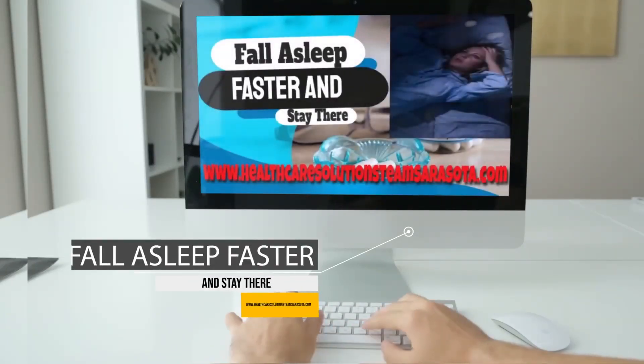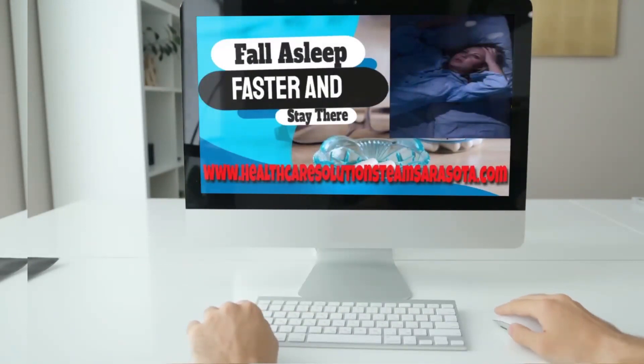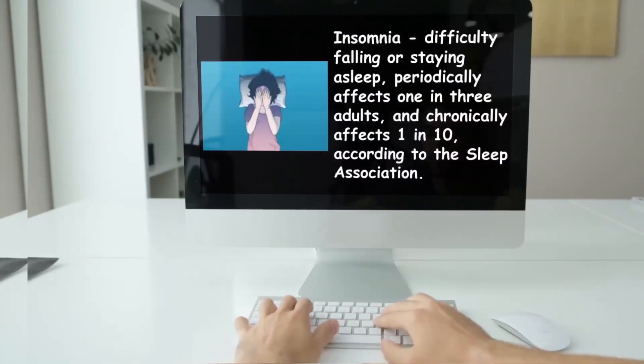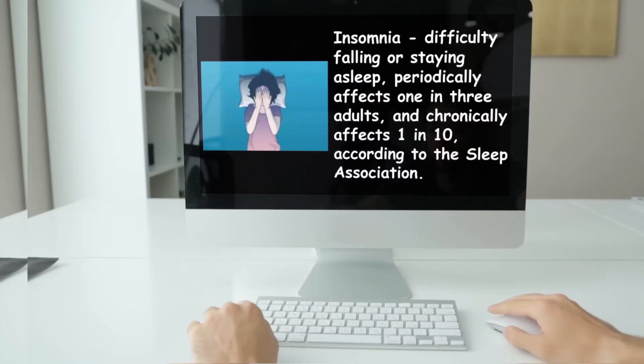Fall asleep faster and stay there. You can visit our website for additional health-related blogs at www.healthcaresolutionsteamsarasota.com. I will be sharing four suggestions for falling asleep faster and staying there. Insomnia — difficulty falling or staying asleep — periodically affects one in three adults and chronically affects one in ten, according to the Sleep Association.